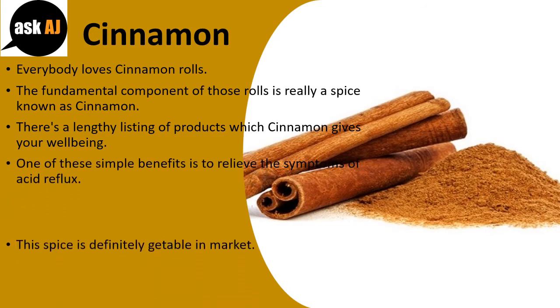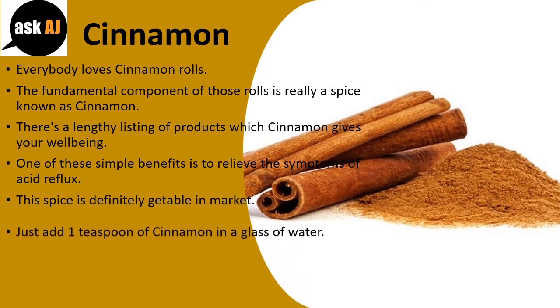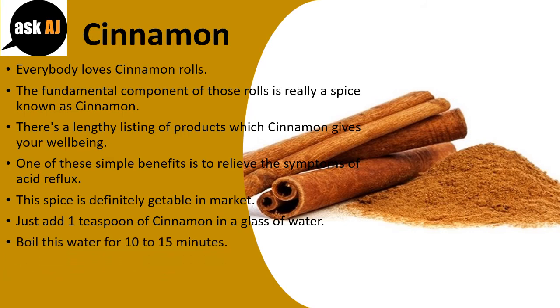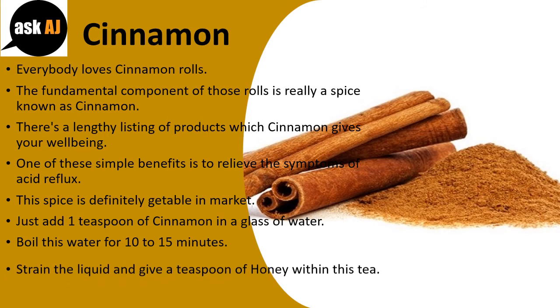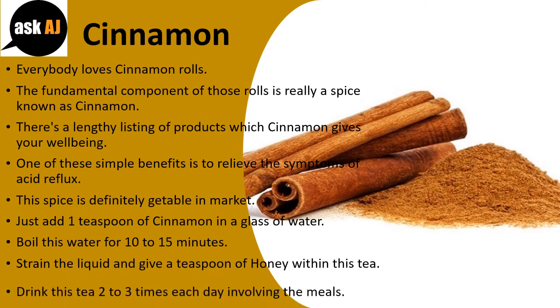This spice is readily available at the market. Just add 1 teaspoon of cinnamon in a glass of water and boil for 10 to 15 minutes. Strain the liquid and add a teaspoon of honey to this tea. Drink this tea 2 to 3 times each day between meals.